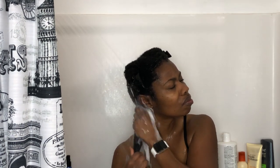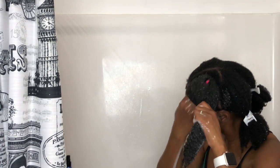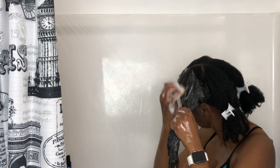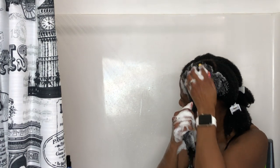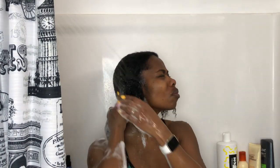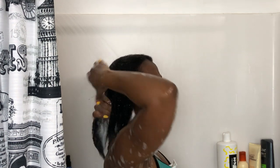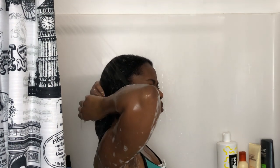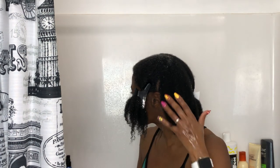Now I'm rinsing all the shampoo out of my hair until it's fully rinsed — I love the way the water feels on my scalp. I repeat the same process section by section, scrubbing the scalp and working the shampoo to the ends. I almost always shampoo at least twice, sometimes three times depending on how dirty and oily my hair is, then rinse completely with warm water.